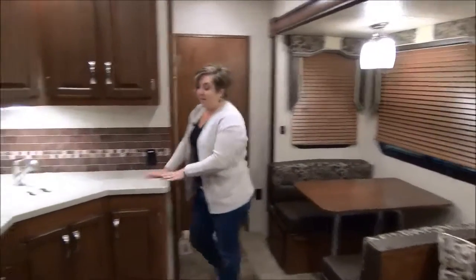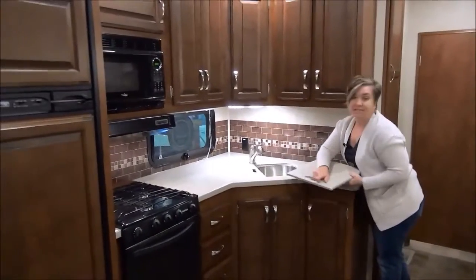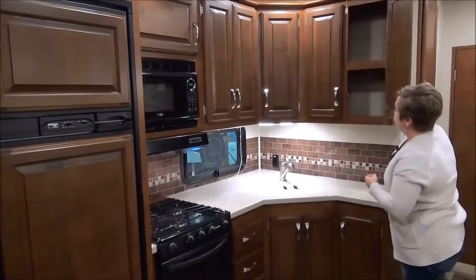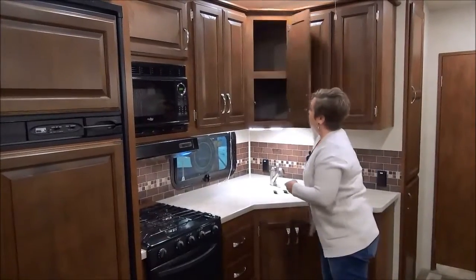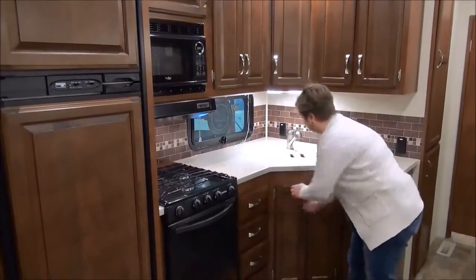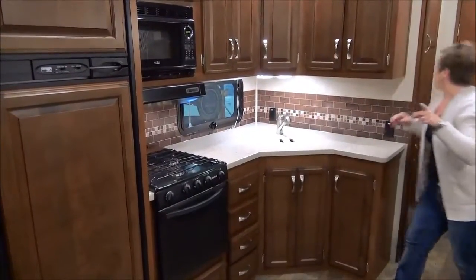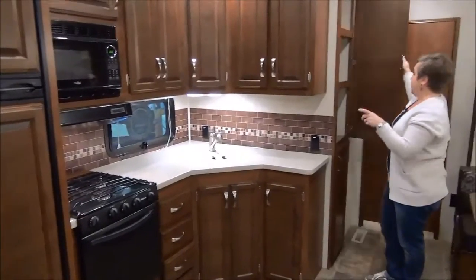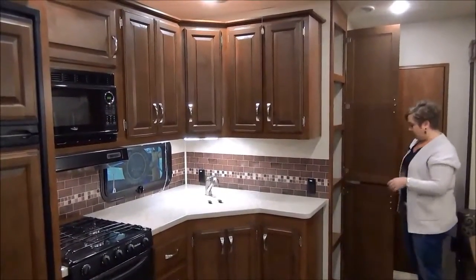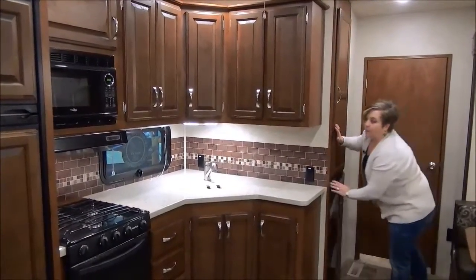In the kitchen, you've got solid surface countertops and stainless steel double bowl sinks. The cabinets are very beautiful — just like in your home, lots of storage and lots of drawer space. There is a pantry too — it's deep, a good foot and a half deep with built-in shelving, so you've got room for lots of food.